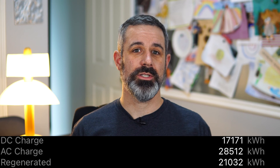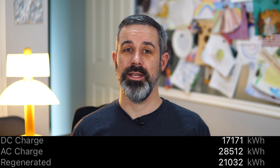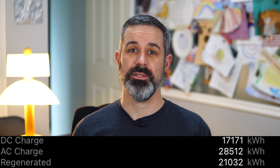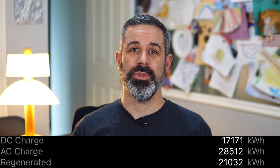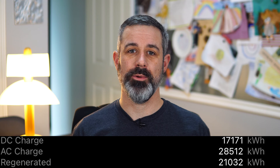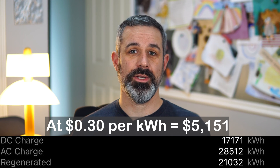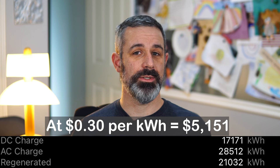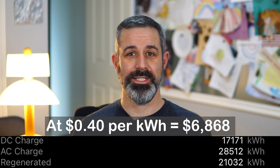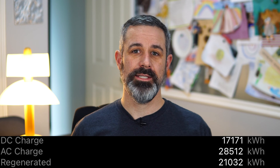The DC charge line shows my car has received 17,171kWh of electricity from DC fast charging, which for me has exclusively been superchargers. The cost of supercharging has increased over the years, but as a point of reference: at 20 cents per kilowatt hour, this would have cost $3,434; at 30 cents per kilowatt hour, $5,151; and at 40 cents per kilowatt hour, $6,868 — but it was all free since this car has free unlimited supercharging.